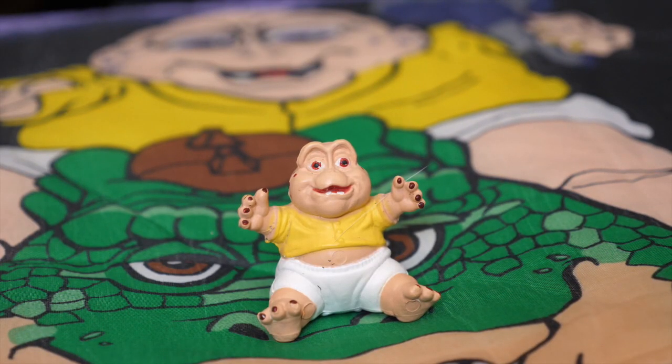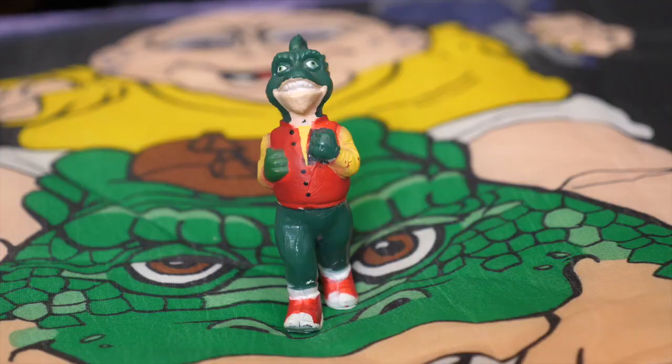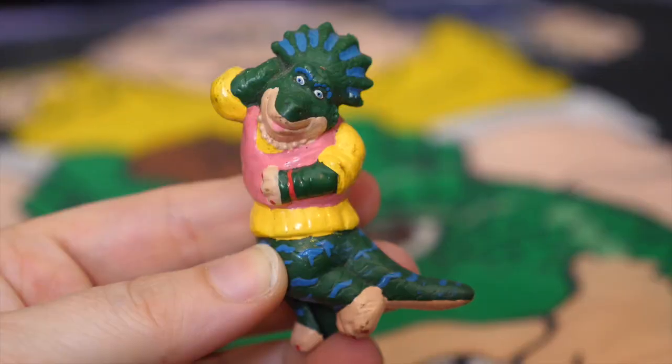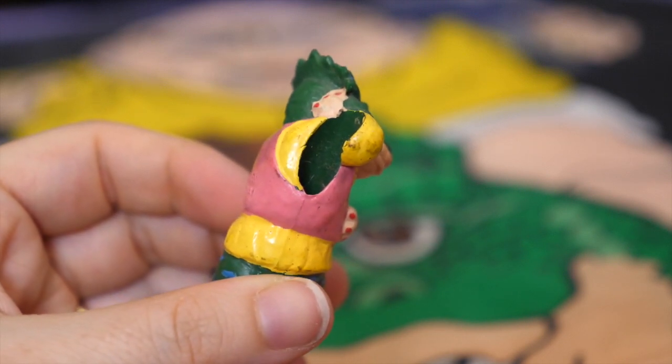Next is my full set of minifigures — pretty sure it's a full set, let me know in the comments if not. We have Baby Sinclair, Earl, Fran, Charlene — who I adored because of her fashion, I wanted to grow up to be a cool sassy dinosaur like her — and Robbie, who I had a crush on even though he was a dinosaur. I also have a random minifigure of Charlene that I believe was a pencil hugger, based on the holes through her middle.